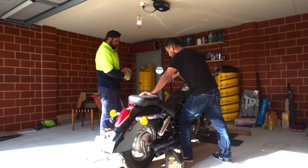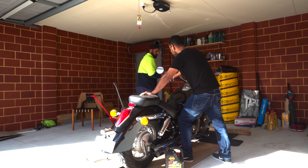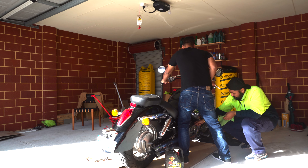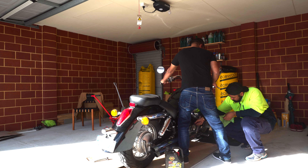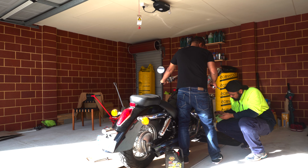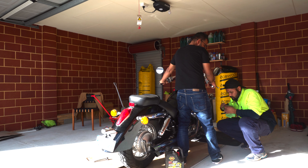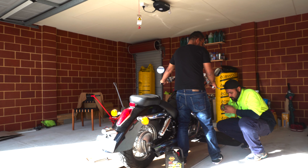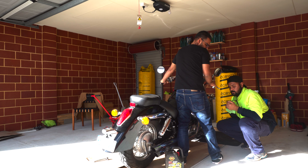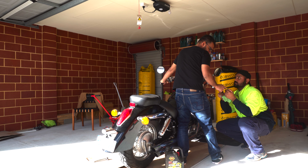Okay, I'll dry it and clean the dipstick. I'll try it. This is the maximum.